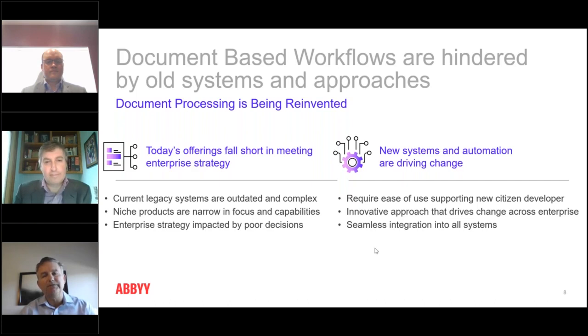Some may be familiar with robotic process automation — digital workers, robots doing the work of humans. That technology is very much a low-code, no-code type of automation tool that can accelerate automation. So you're seeing this whole shift in automation tools, and our focus is around document automation.